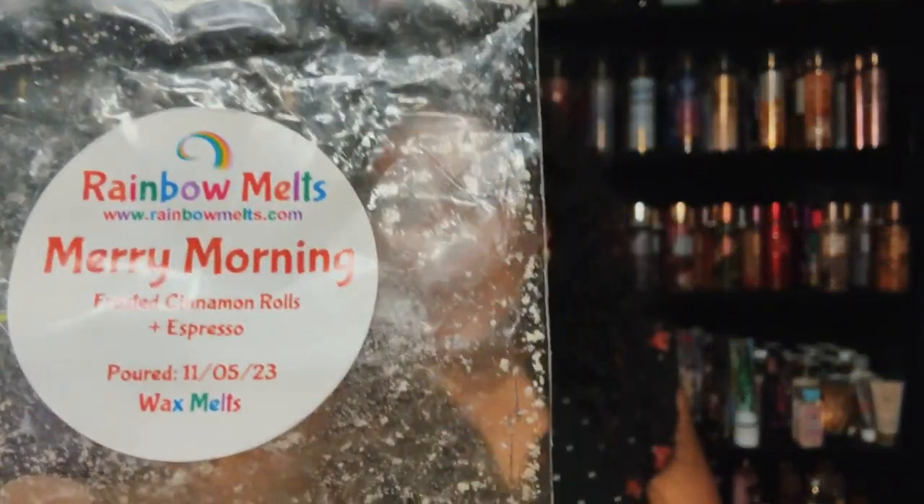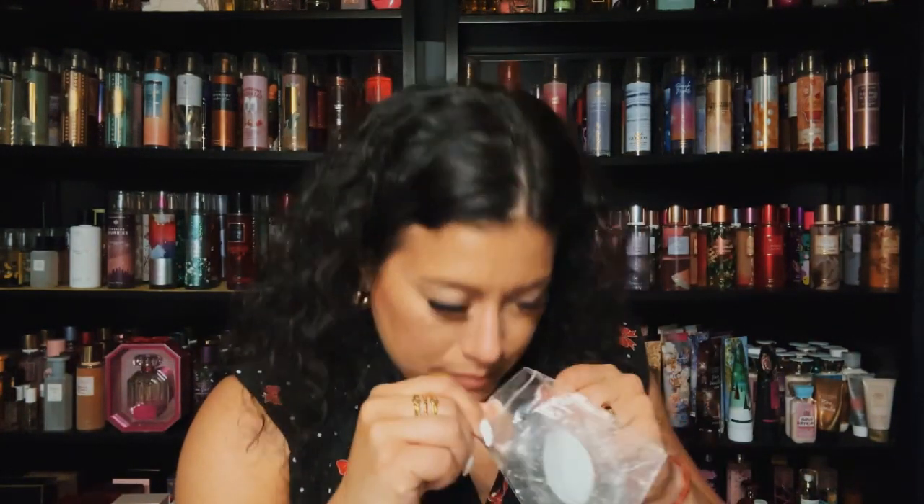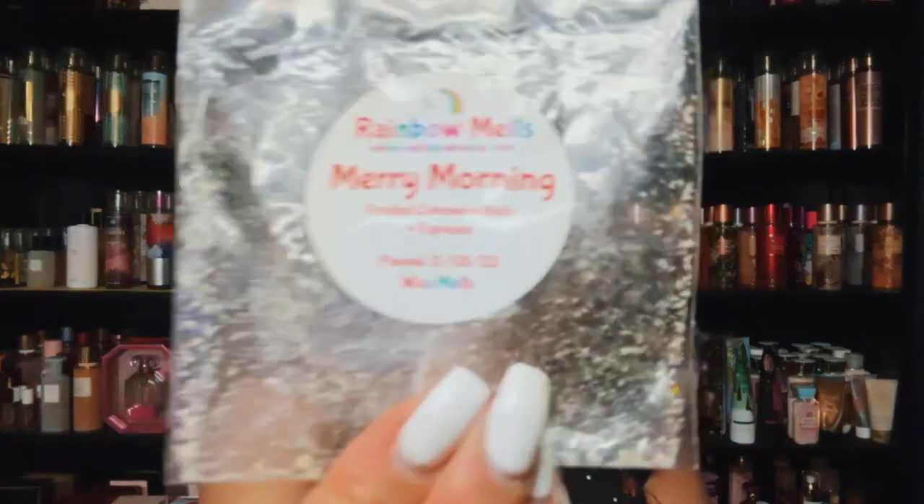This is Merry Morning — frosted cinnamon rolls and espresso from Rainbow Melts. Very nice, a nice coffee blend but not too heavy on the coffee because there are frosted cinnamon rolls. I enjoyed that.